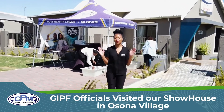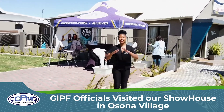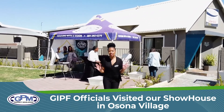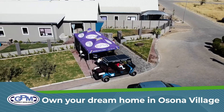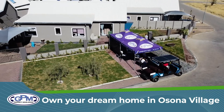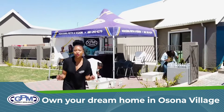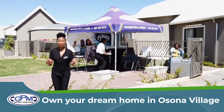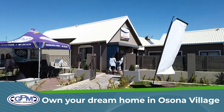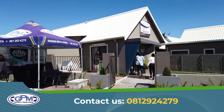Hello everyone, today I'm becoming part of the GPM family. We are delighted to welcome the lovely ladies and gentlemen of GIPF. Today we're going to give them a tour of our lovely show house, as they will go through each and every beautiful and modern room. Thank you very much, follow me as we continue.